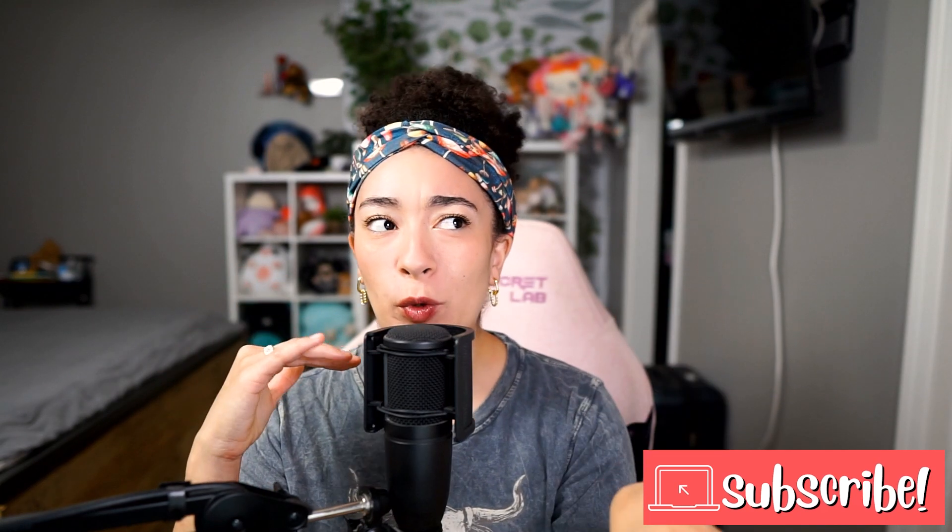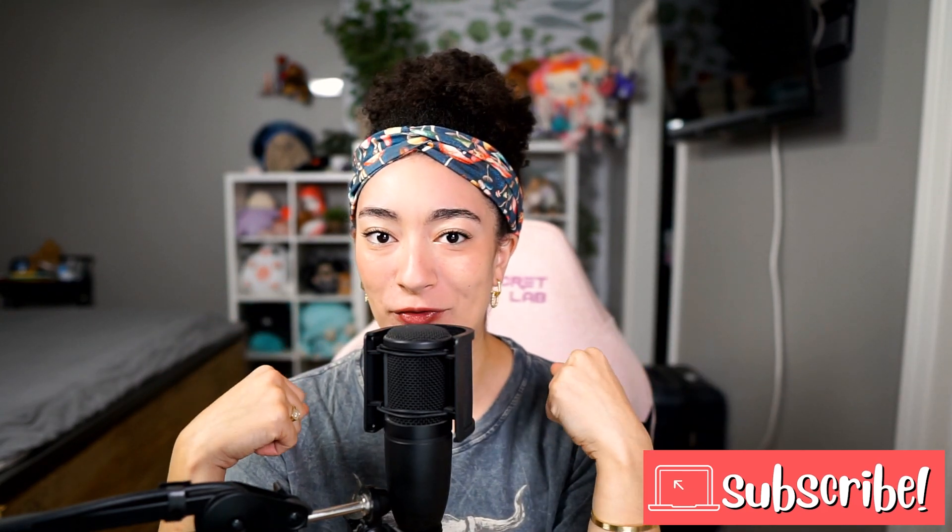Hello my dudes and welcome, or welcome back, to another video. My name is Sianna and today we've got some squishmallow and other plushie content for you. We do a little bit of hunting, we do a mystery plushie bag unboxing, and I'm planning on actually buying a few squishmallows in this video, which I haven't done in a hot minute. Some of this is pre-filmed so I did go to a couple stores already, but we are going to be going to some stores today.